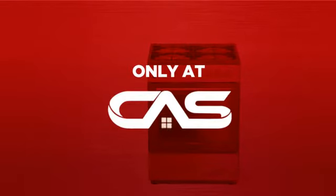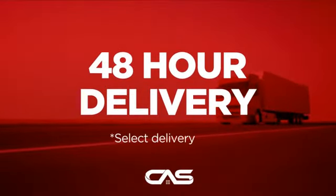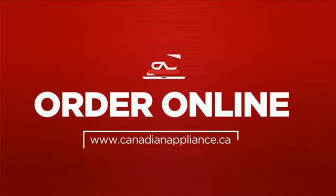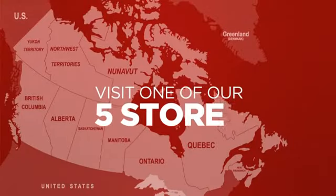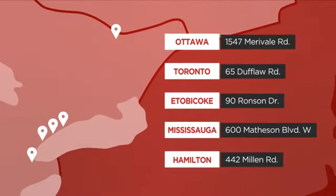And only at Canadian Appliance Source you get this range at the best price in Canada. Plus, it can be delivered within 48 hours. Order online, or get it at one of our showrooms in Canada, or just talk to one of our appliance experts.